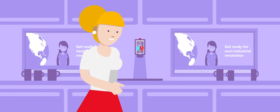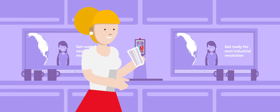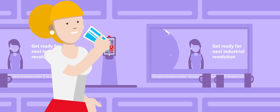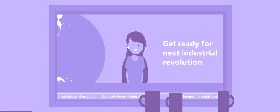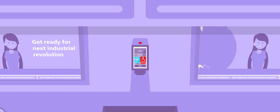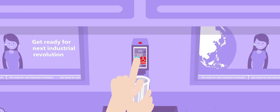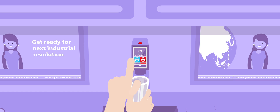Meet Anna. She's just started a new office job. At lunch, she heads to the kitchen to grab a glass of water. A news story on the fourth industrial revolution catches Anna's eye. She reaches for another glass of water from the fountain, but nothing comes out. A red light appears. Something's wrong.